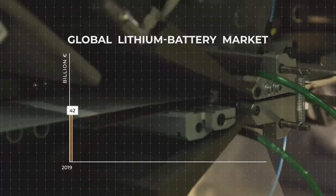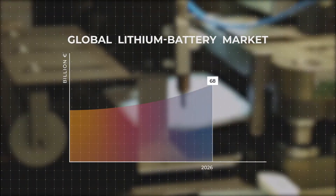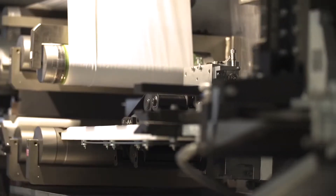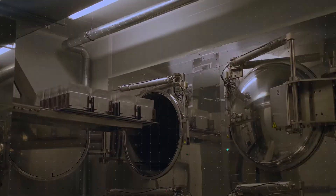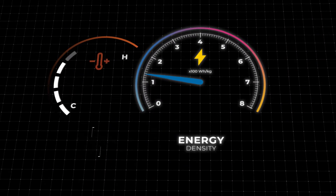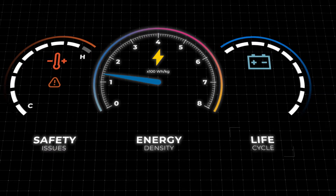The global lithium battery market is expected to grow significantly over this decade. However, current lithium-ion battery technology still has its drawbacks, such as limited energy density, safety issues, unsustainable production process and end of life.